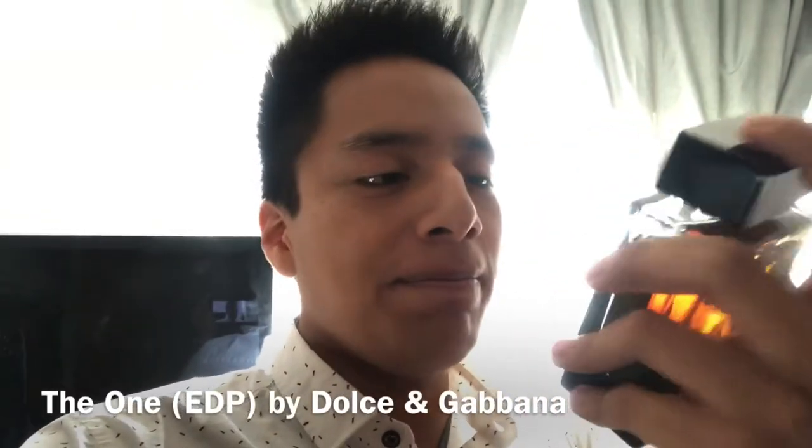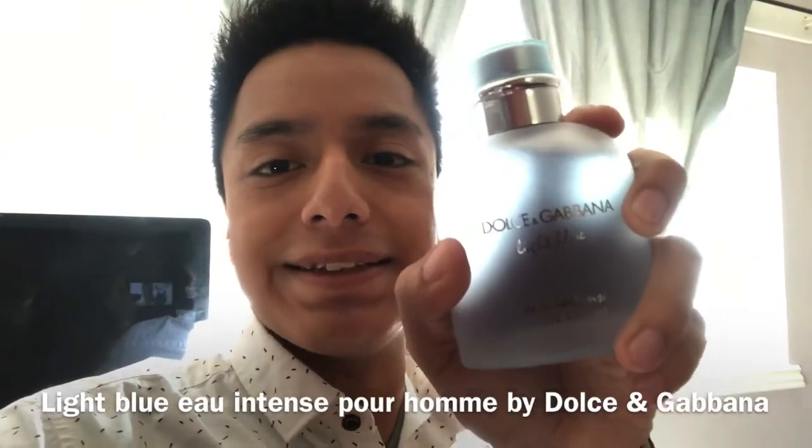Salvatore Ferragamo F Black — this is another very good cheapie and it smells amazing. Diving into the house of Dolce & Gabbana, I own Dolce & Gabbana The One Eau de Parfum — this is a very versatile scent, I love it. Sticking with Dolce & Gabbana, I own Light Blue Eau Intense — this is a better version of the original one in my opinion.